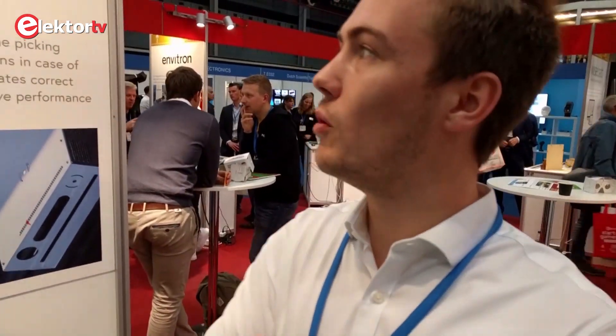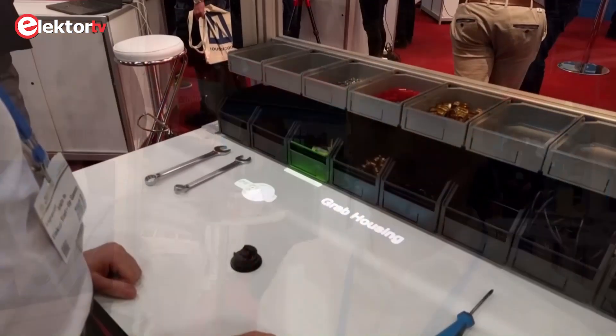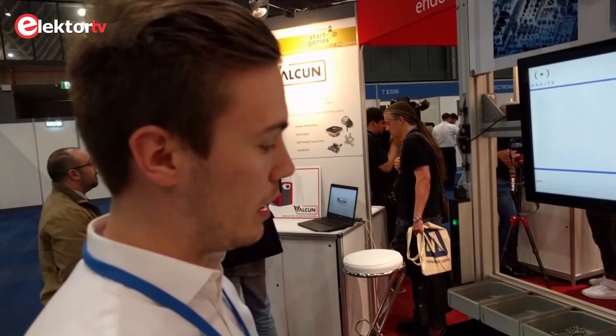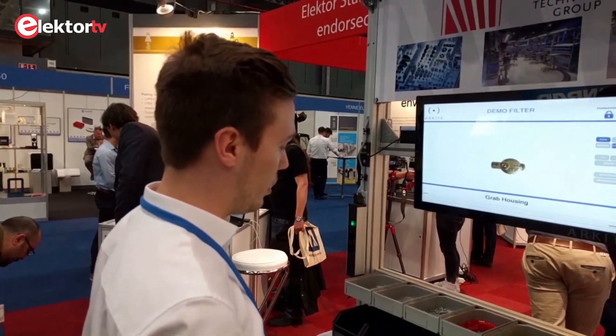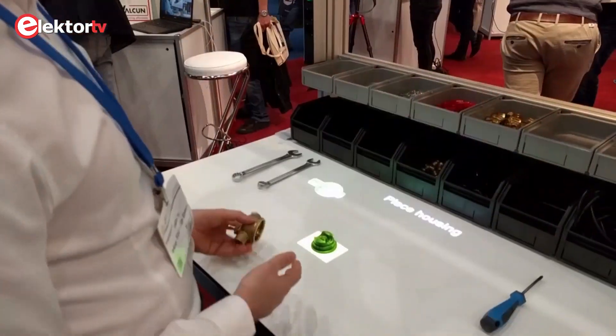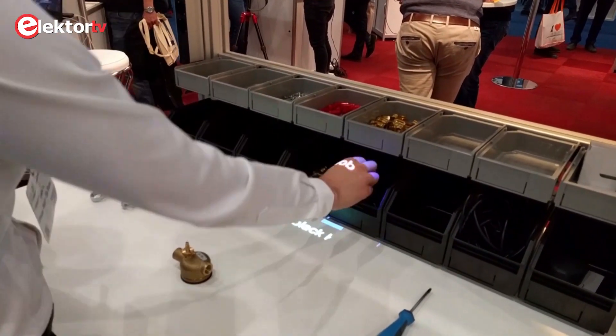Can you say something about your startup? What is your product? We from Arcade have created the Human Interface Mate. The Human Interface Mate is a product that will guide operators during manual assembly. It actually tells you step-by-step what to do by lights on the work table. So if you grab something, you grab toward a blue light. If you place the object, it goes automatically to the next step.